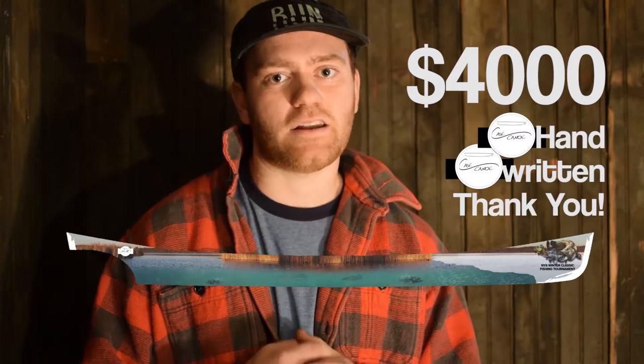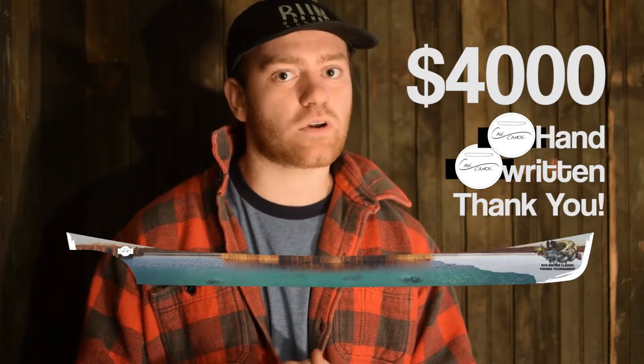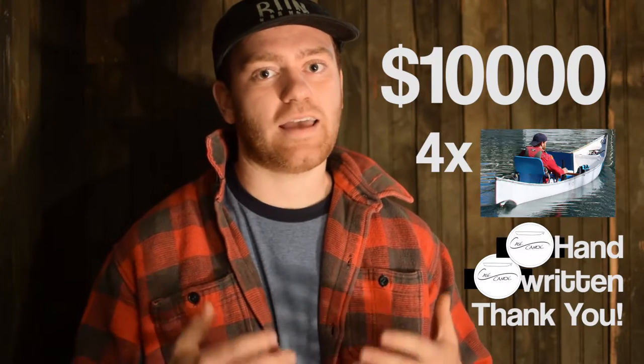For $4,000, get a fully customized fishing, hunting, photography, or camping Case Canoe. For $10,000, buy in bulk and get four of the very first Case Canoes. If you're looking to just support Case Canoe — a father and son building a business around the love for the outdoors — you may pledge any dollar amount you wish, and every backer will get a handwritten thank you note.